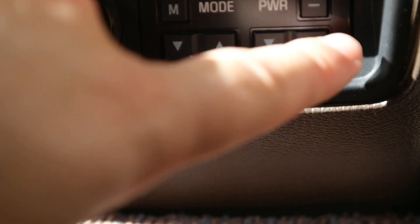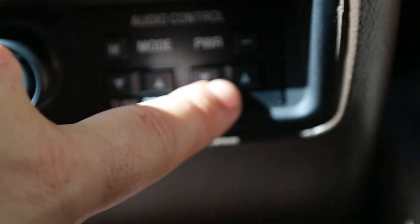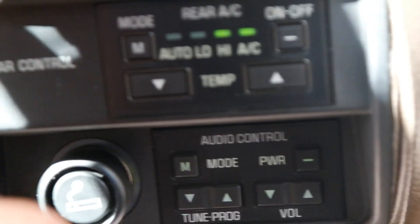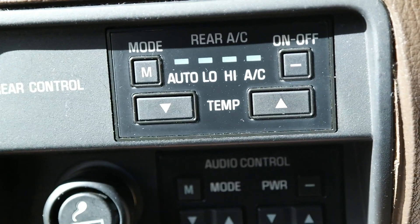You can tune, program stations, and turn up the volume — you might hear the static. These do work, which is really awesome as a lot of times these things don't. Not really much else back here, not like the Centuries with all the phone features. Back here is your little cool box — you can put a sandwich or a soda in there and it will cool it.